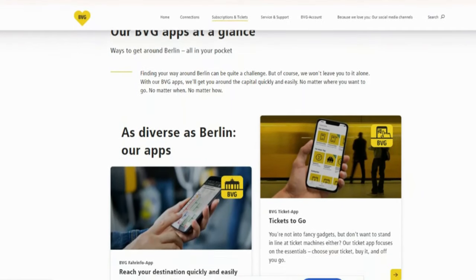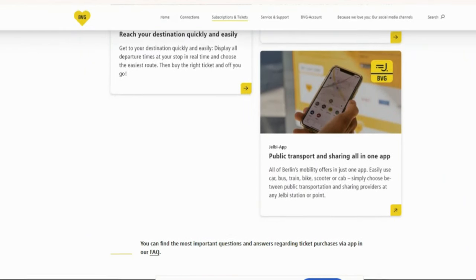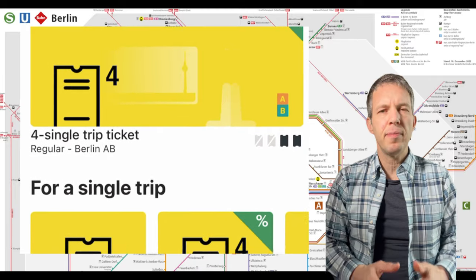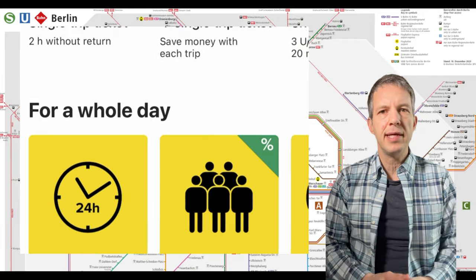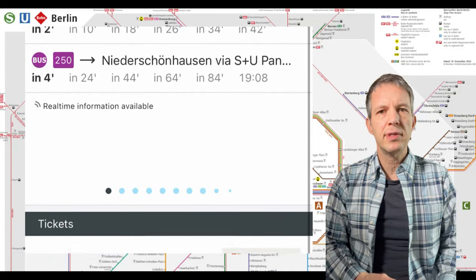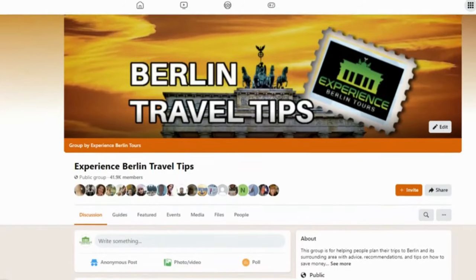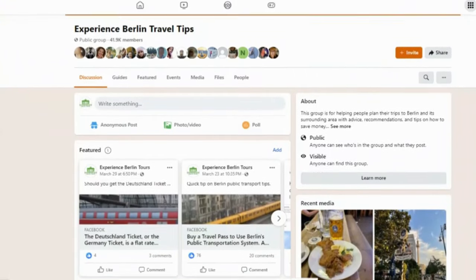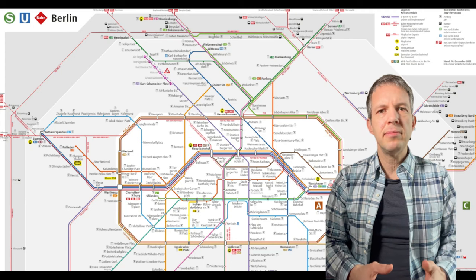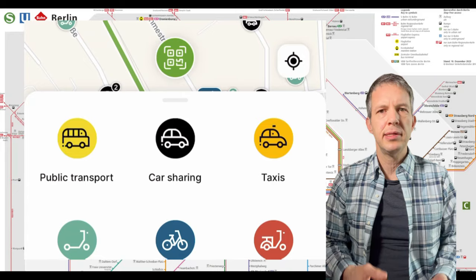The BVG has three apps, all with English language options. You will need to register with any of the three and set up payment, but this is pretty easy and relatively straightforward. The first is the BVG Ticket app — it's strictly for purchasing and validating single tickets and travel passes, including the tourist passes mentioned before. The second is the BVG Travel app, which focuses on trip planning, departures, and maps, but can also handle ticket and pass purchases and validation. This app is very popular with members of our Berlin Travel Tips Facebook group. The third app is called Jelbi — similar to the travel app, but it also includes car sharing, taxis, e-scooters, bikes, and e-mopeds.